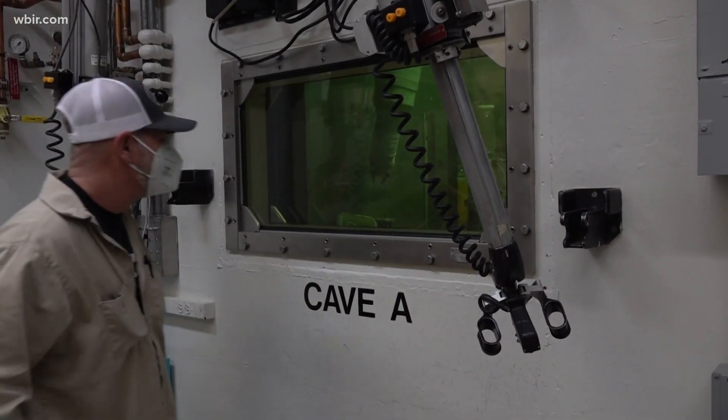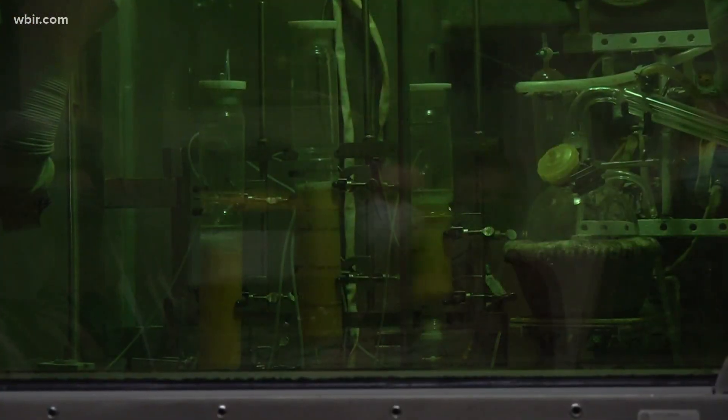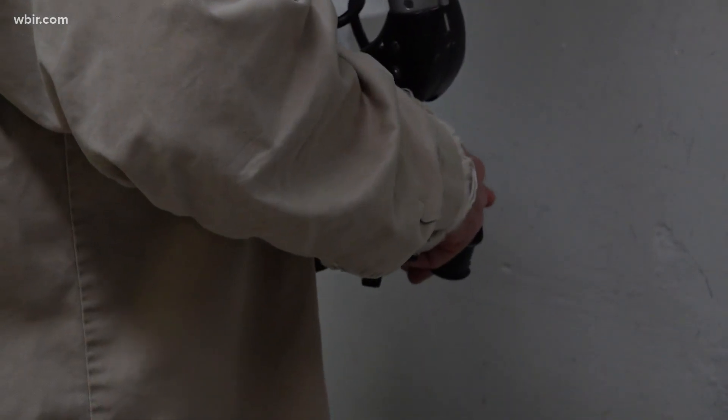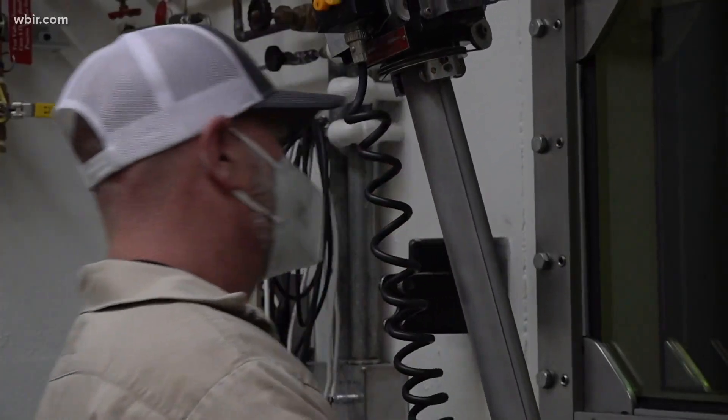For almost 40 years the radioactive material behind this glass sat useless. We were able to take a material that was otherwise slated to be disposed of in a nuclear waste repository and recover an incredibly valuable material. From a failed project, this team at Oak Ridge National Laboratory is making radioisotopes for cancer therapies.